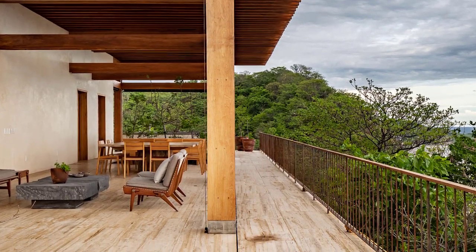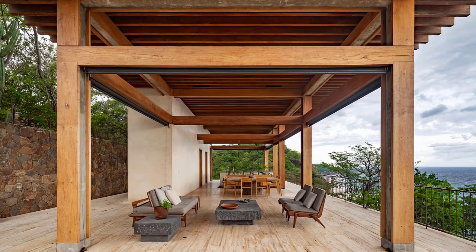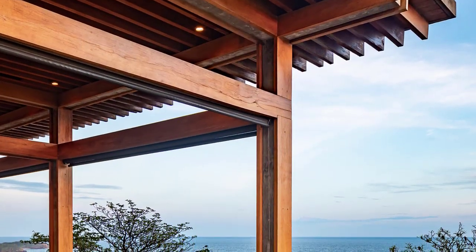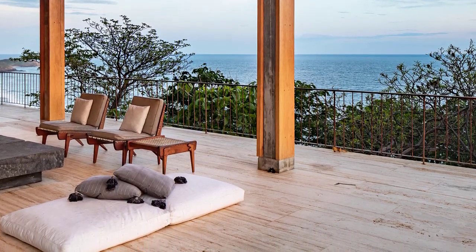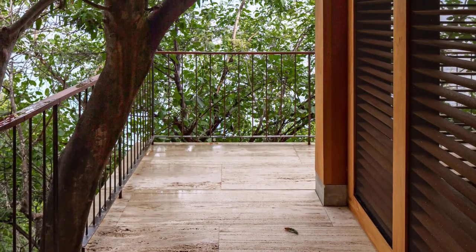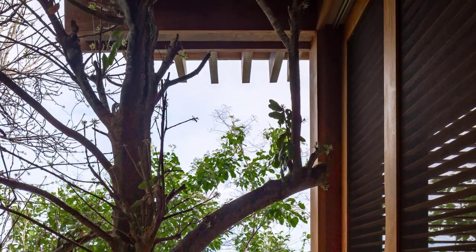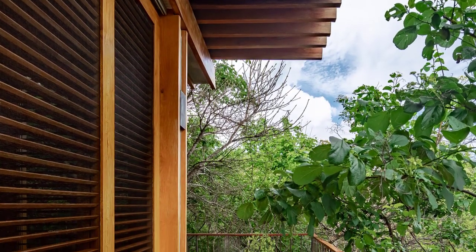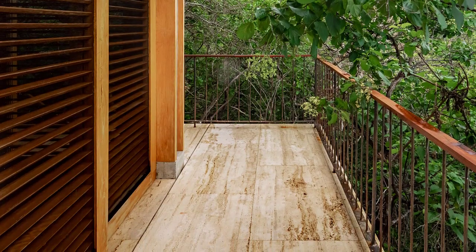The project program is divided into three principal modules, designed separately and independent from each other. The first contains the common areas on the upper floor and the master bedroom and a studio on the lower floor. The second houses the guest bedrooms, while the third module is a small two-floor volume with two bedrooms on the lower floor and common areas on the upper floor.